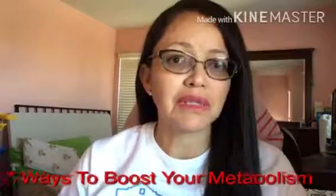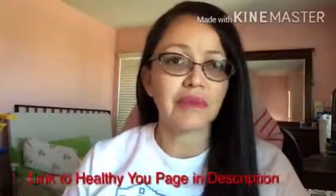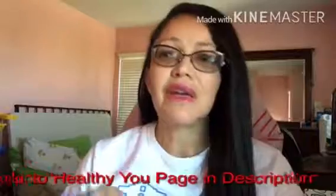Hey everyone, it's G here in Cali. Welcome to my daily health tip. It's Monday, January 22nd, 2018! Today I'm sharing an article — I'm going to give you guys seven ways to boost your metabolism. If you follow me, you know these articles are covered on my Healthy You page. The link is in the description — you can go there and grab the article for yourself.